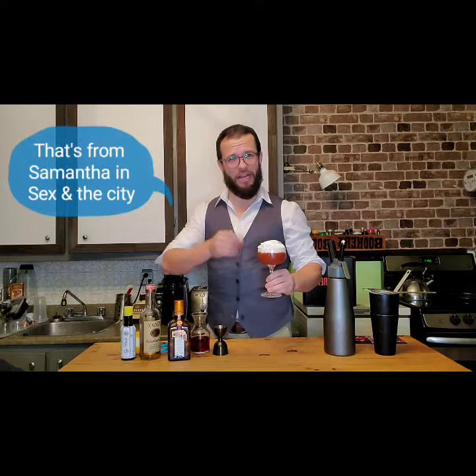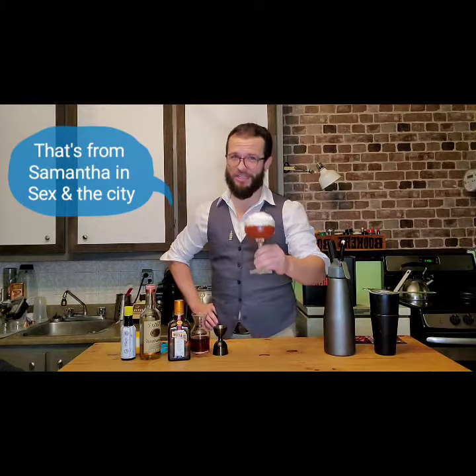And with this, cheers to you. Thank you for your time. Enjoy a great cocktail because I love you, but I love myself more. Cheers.